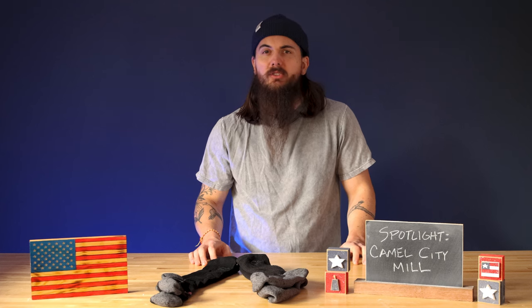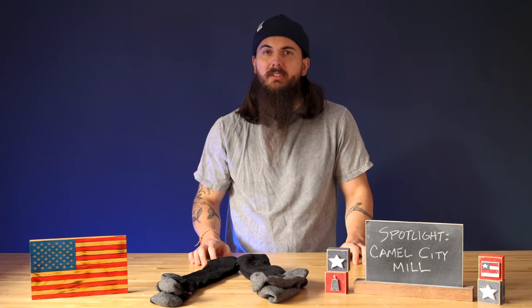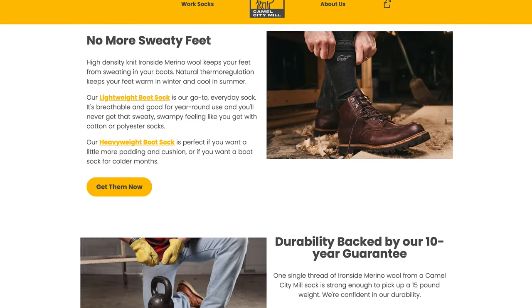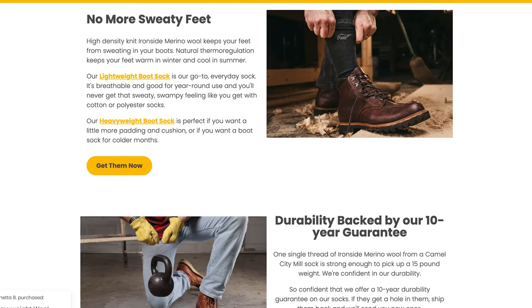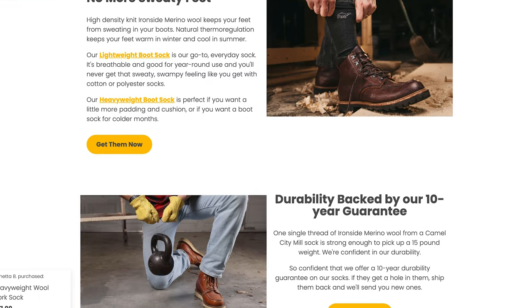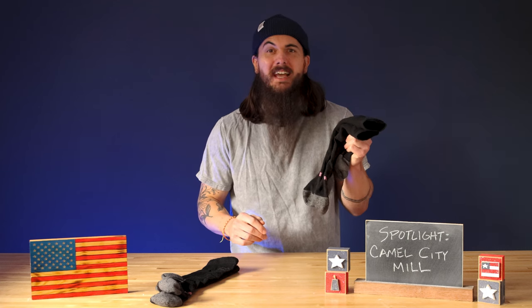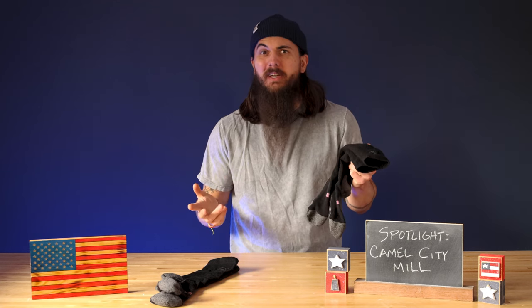They use 100% U.S. sourced merino wool in all of their socks, so it's going to keep your feet warm but still breathable. Wool is breathable? Actually yeah, merino wool is actually proven to be 35% better at wicking sweat than polyester socks, so if you're worried about picking up a pair of wool socks and sweating to death, you really shouldn't be.